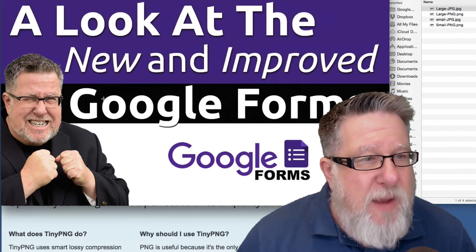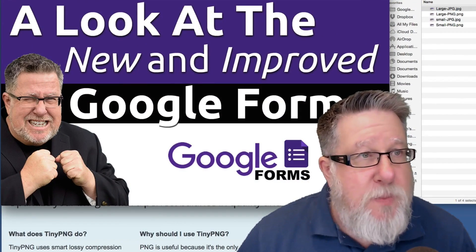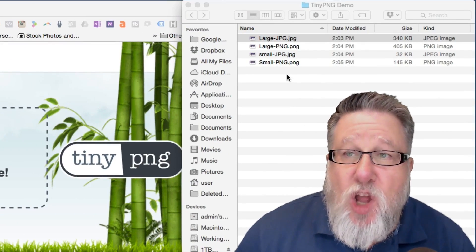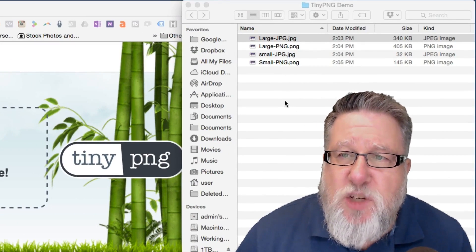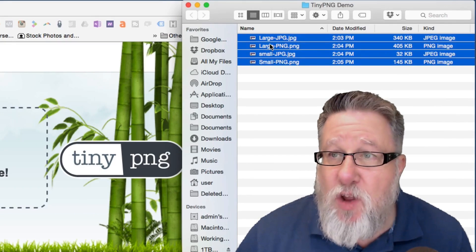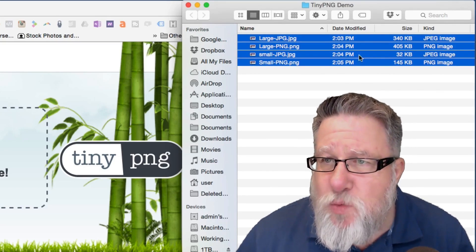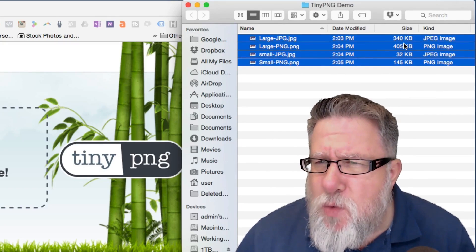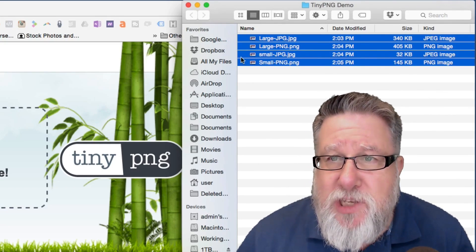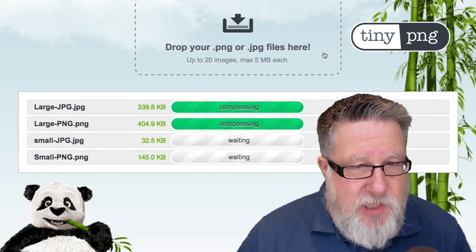So I've created four files here — they're all based on the graphic that we use for our YouTube channel. I've created a large JPEG and a small JPEG, a large PNG and a small PNG. The smaller ones are basically files which are half the physical size of the larger ones with a little bit more compression in Photoshop before I exported them. These files range in size from 450 kilobytes down to 32 kilobytes.